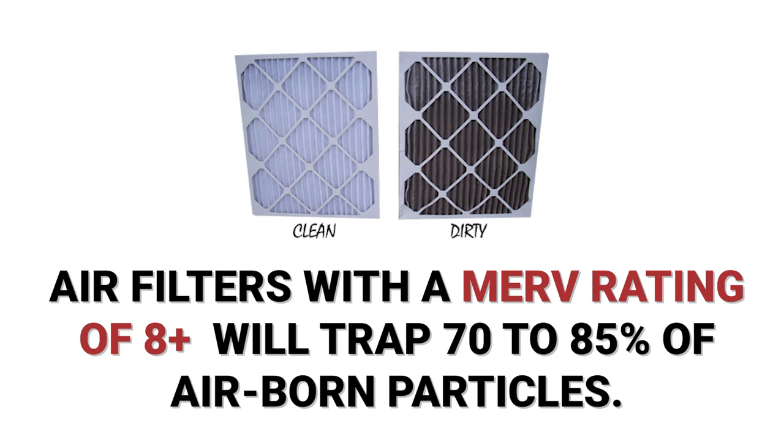All filters have a dimensional label on them that shows you the size of the filter. The 16 by 25 is the width by height, and the 1 is the thickness of the filter.